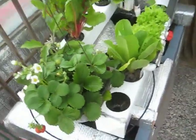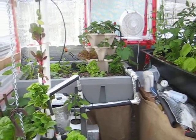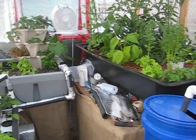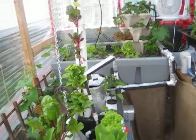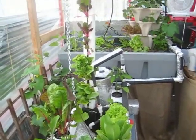Everything is doing quite well. There are some nutrient deficiencies, but obviously the systems are new. As time progresses those will be taken care of. I am getting tilapia next week, so I will be introducing some of them here and some in the indoor system. I will keep you updated on those.